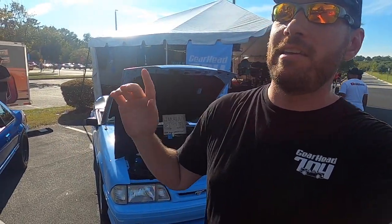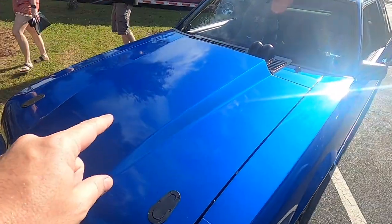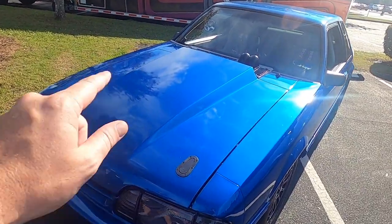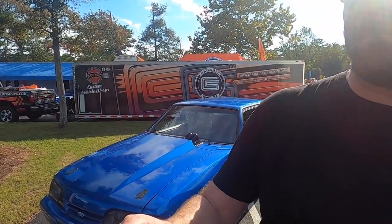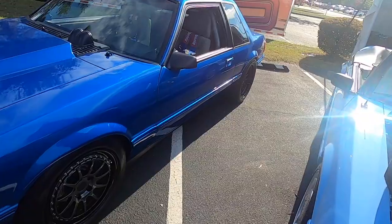Guys, have I got one for you today. Take a look at this little blue coupe with a little surprise — a small block Ford. You're not going to want to miss this one. Let's get into it. Hello and welcome to Gearhead 704, I'm Matt, and we are still at Mustang Week.